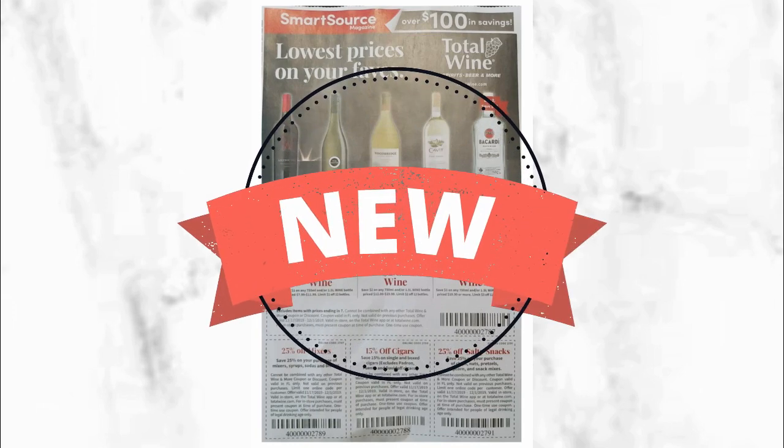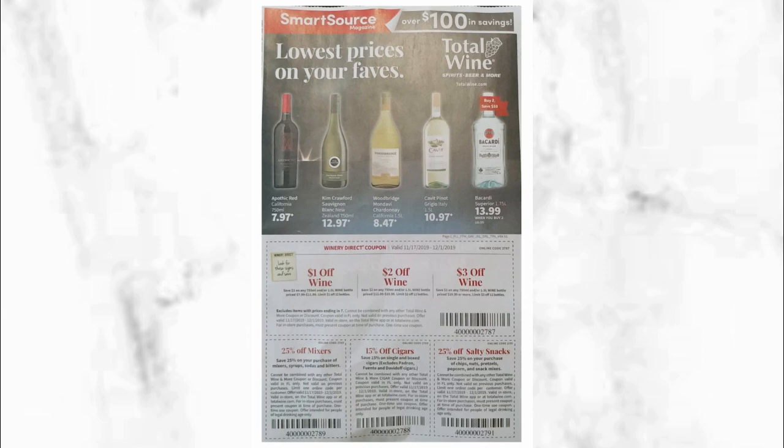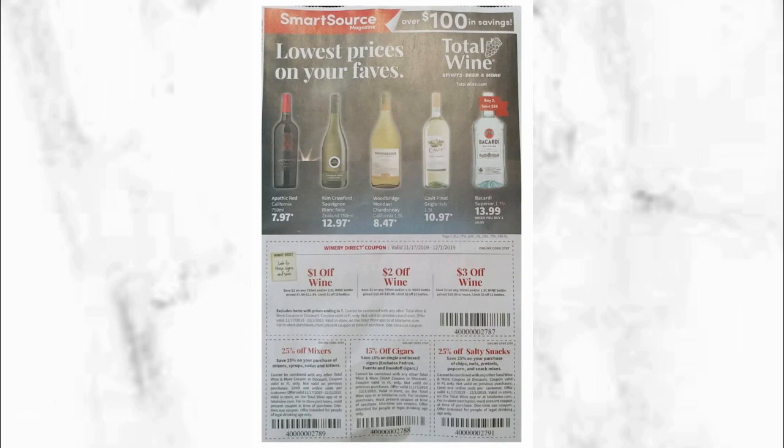I really love that we're going to be able to actually go through the insert itself and see what coupons are coming, since we're already getting ready to work on the ad — at least for CVS. Just keep in mind that a lot of these inserts are regional; sometimes we get different coupons or the price may vary. So at least we have an idea of what to expect for November 17th.